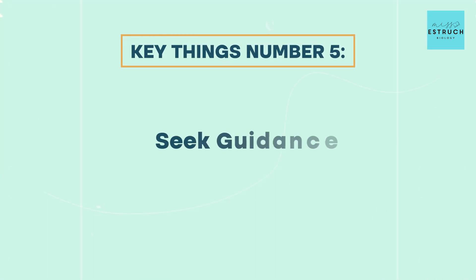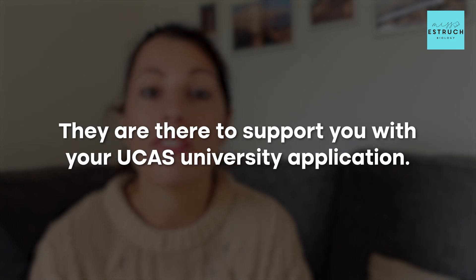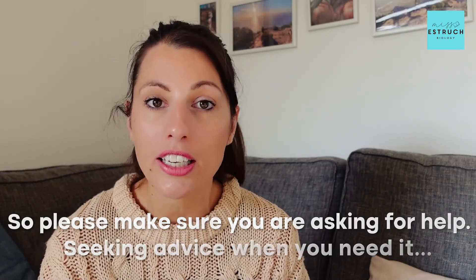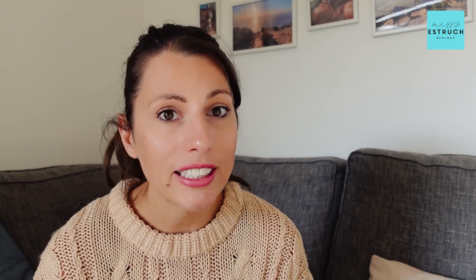Next is to seek guidance. Your teachers, sixth form team, or tutors are absolute gold dust during this term because they are the experts there to support you with your UCAS and university application. Please make sure you are asking for help and seeking advice when you need it, rather than struggling through alone. Just a quick chat might save you hours of research and stress in the future.